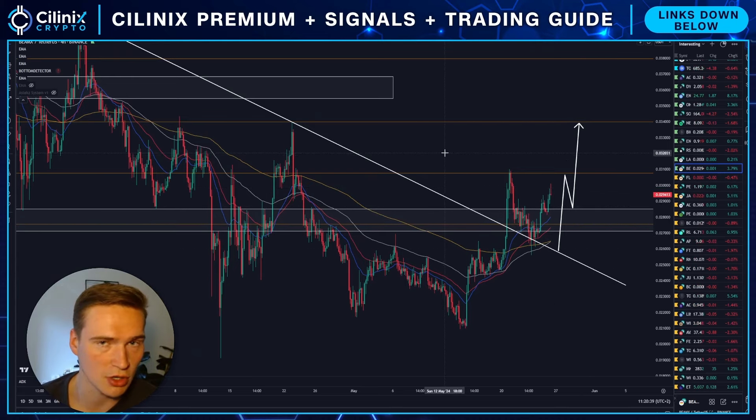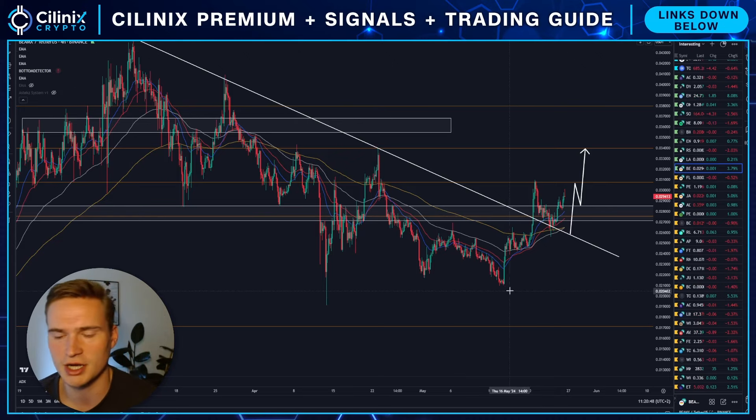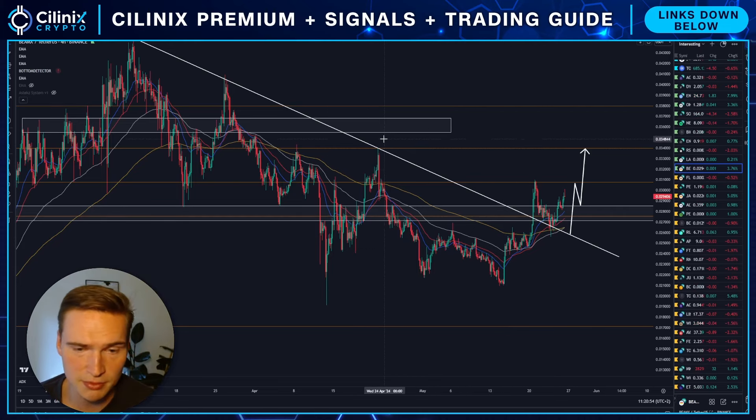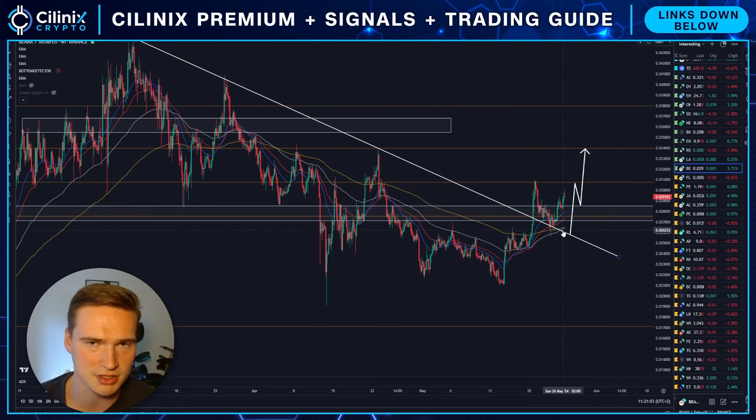I think in general we have a good chance at reversing here. Beam has been bearish for quite some time — basically after the top on the 10th of March until the bottom at 2.1 cents, we've mostly been bearish with some bullish moves in between. But right now, for the first time in months, I think we can actually get some more bullish momentum that sustains.